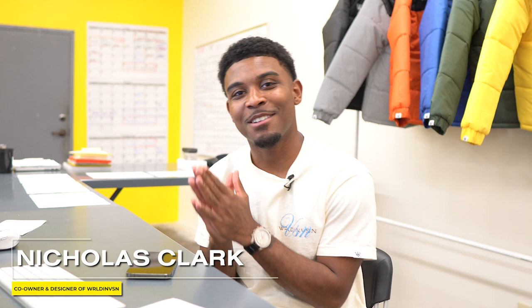Welcome back to the channel, and if you're new, I'm Nicholas Claude, co-owner and designer of Whirland Vision. In these videos I've been helping you become a better designer.